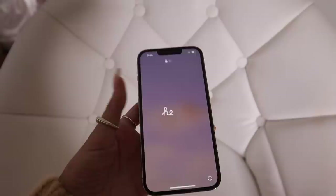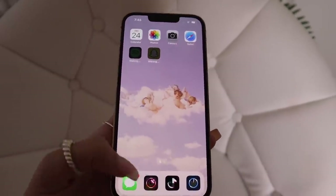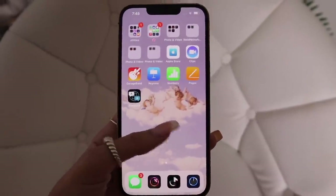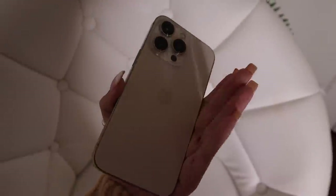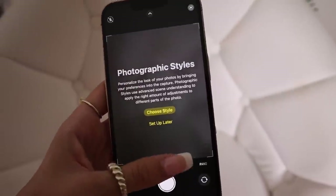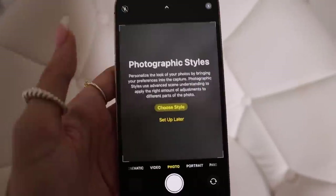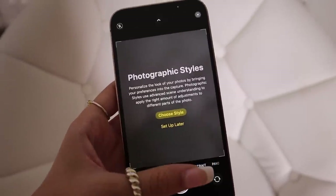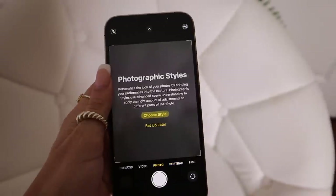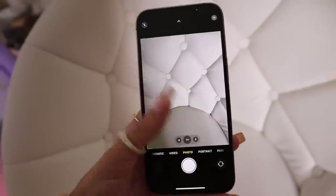I'm continuing to set up my new iPhone — right now I'm setting up the Face ID, basically the same as other phones where you have to tilt your head in a bunch of different positions. Now it is all set up. The last time I backed up my iCloud it is now on my phone, so everything is loading and all my apps are here. Now this phone is completely set up. I have a new thing on the camera where you can set your own preset — basically a certain setting on the camera, whether that be lighting, saturation, or temperature — and it'll stay on that setting every time you take pictures, which is really cool.